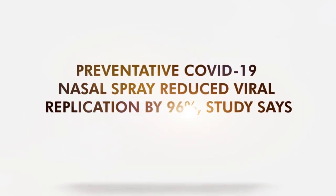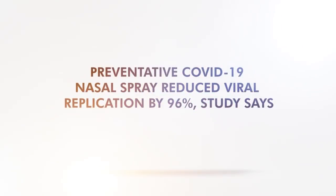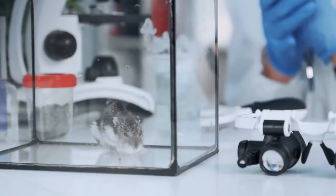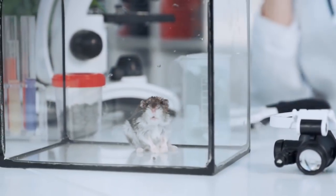A team of scientists developed a nasal spray to combat COVID-19, an angle recently explored by some researchers worldwide. Recently, the team released the preclinical test results of their nasal spray. The data showed that the drug-like molecule worked on SARS-CoV-2, specifically controlling the coronavirus's ability to replicate in animal models.